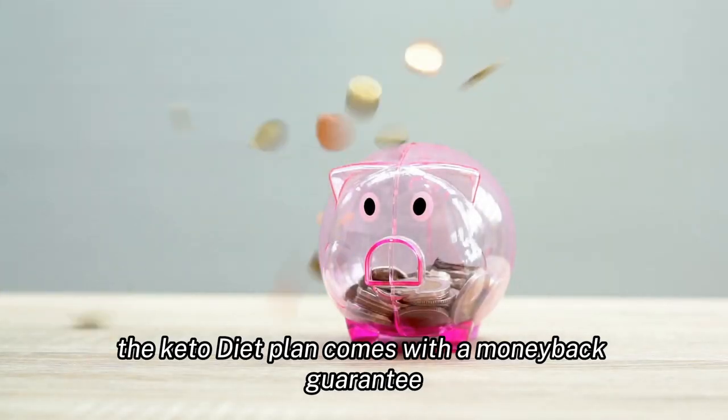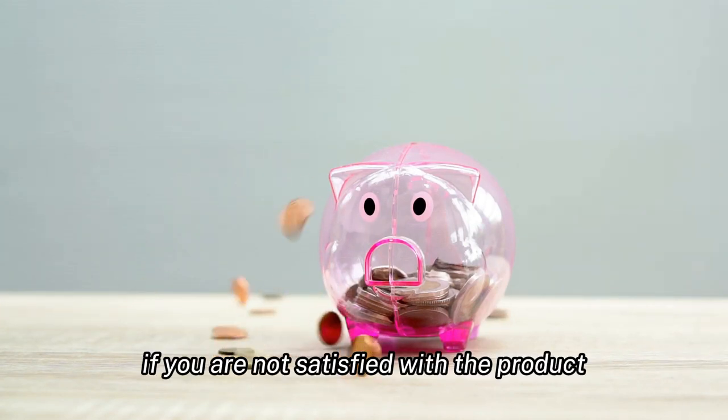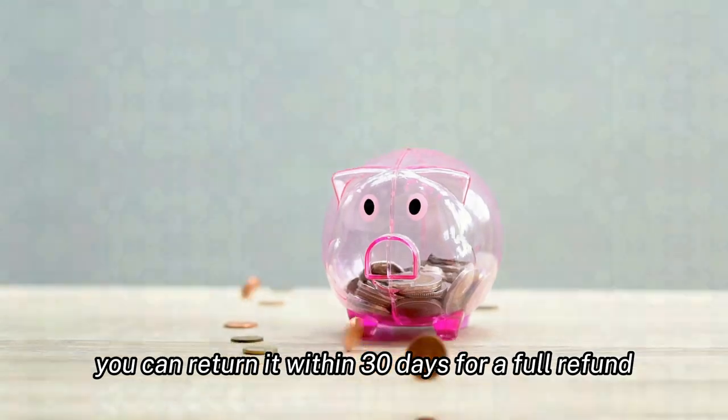Additionally, the product is not suitable for everyone, especially those with certain medical conditions like liver or pancreatic disease. The keto diet plan comes with a money-back guarantee, allowing users to try the product risk-free. If you are not satisfied, you can return it within 30 days for a full refund.